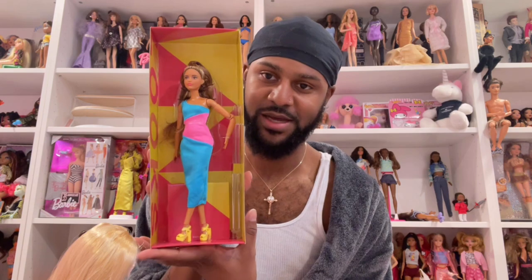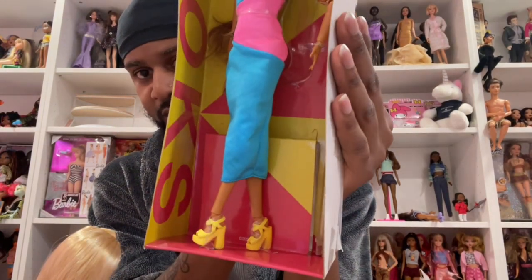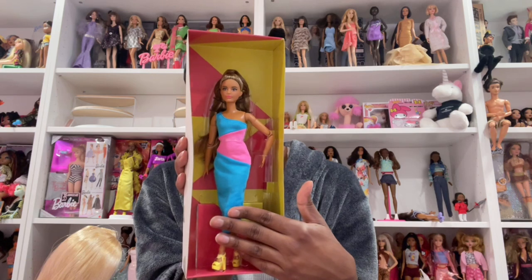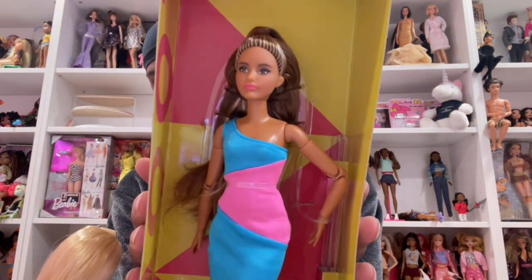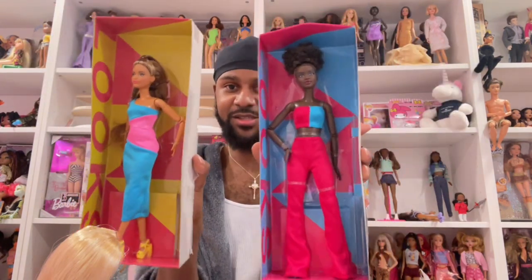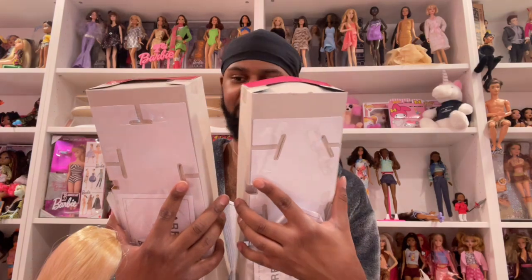I only ordered these two because these two are the only ones that caught my interest. This one is the Carl face mold — I love her shoes the most, her dress is cute, and her face is really pretty as well. Once again the lighting shows true to her skin tone. Her makeup is really soft and subtle, I like that. I like the pink and blue theme on her as well. I'm gonna put her on a taller body but she is really really cute. I'm gonna give her a 10 out of 10 too.